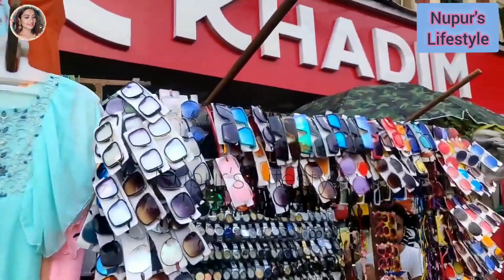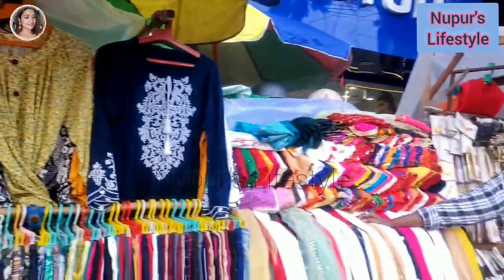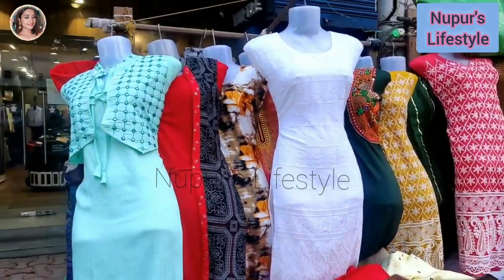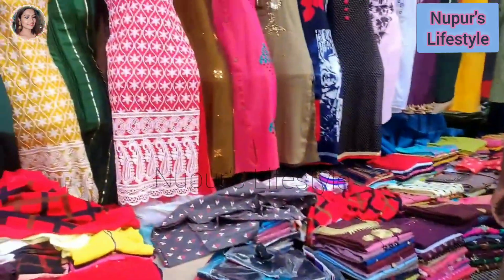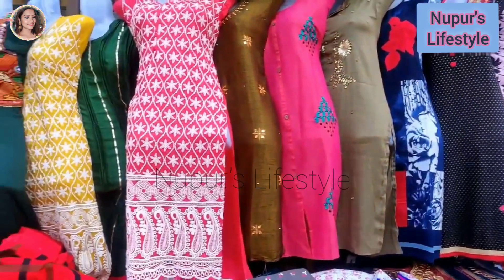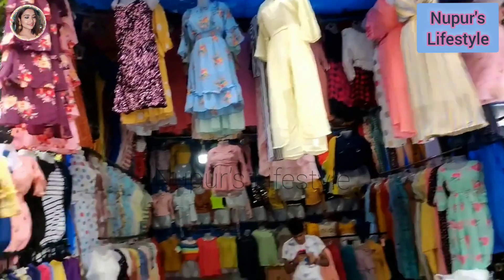You can see the suit, there are a lot of clothes. There are leggings, pants, and joggers. Just a good time for this shop. You can go to this shop for 200, 250, 300, 350 rupees.